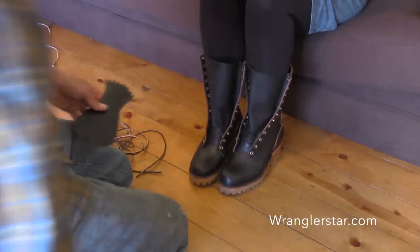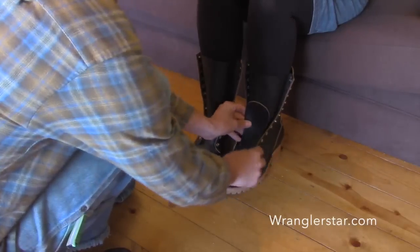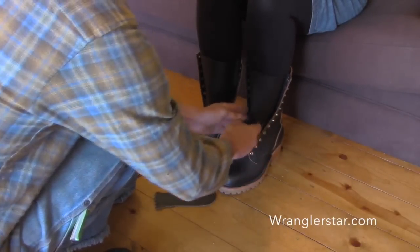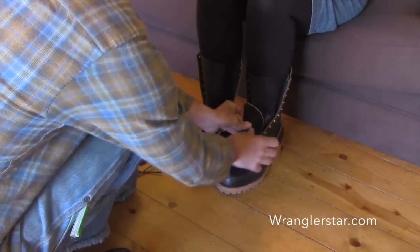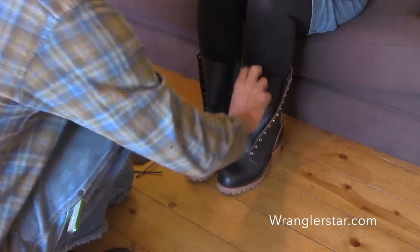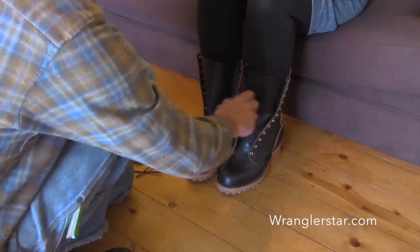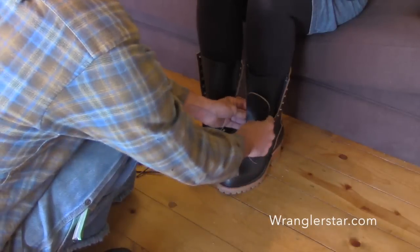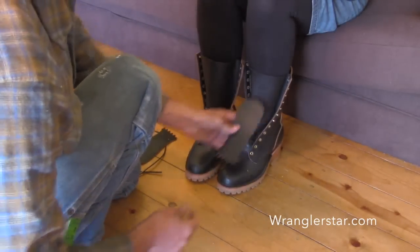Do the false tongues do anything besides look good? Yeah, they actually protect your feet right here from rocks and sticks that jab you. They also keep the laces from wearing a hole in the soft leather that's next to your skin. It's really soft and pliable, and without the tongues the laces will wear it out and you'll feel them on your shins. So it does lots of different things — it's really important.